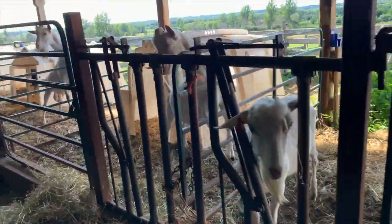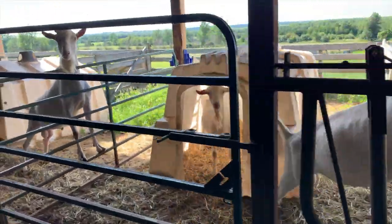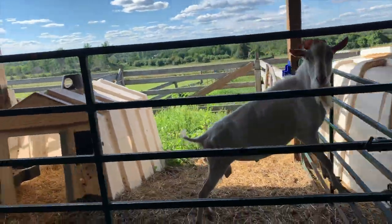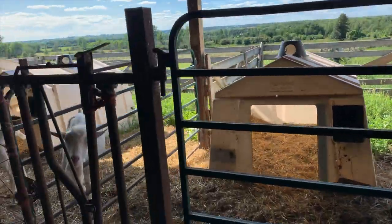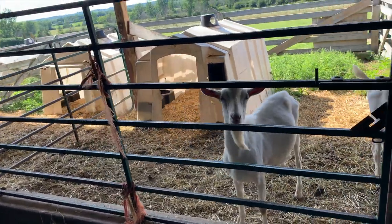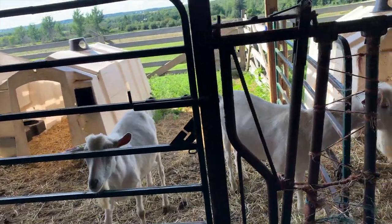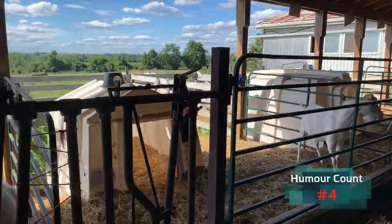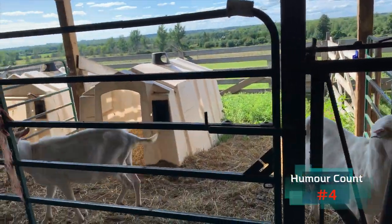Then we have what I call Marygrove, to the north out here, where the older bucks are. I call it Marygrove because they don't get much activity anymore. And on the north end, they get the cold shoulder.